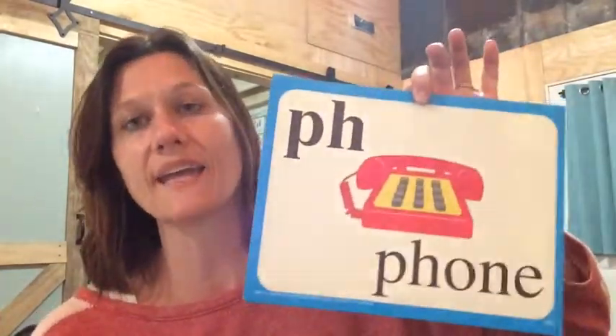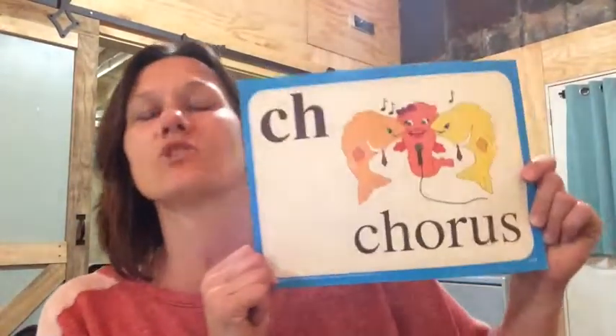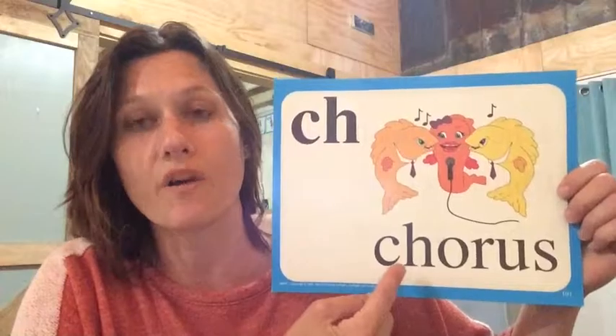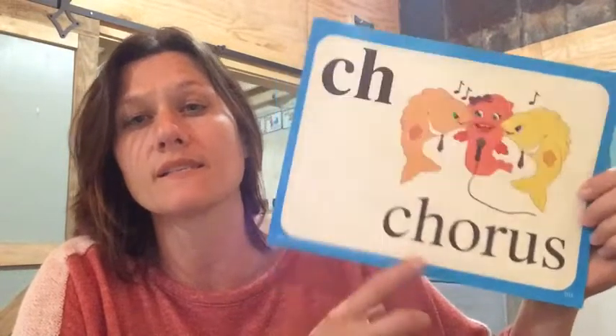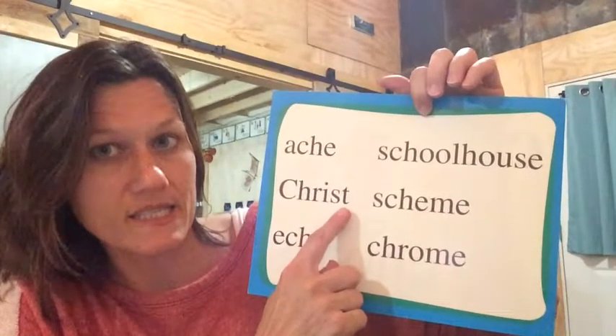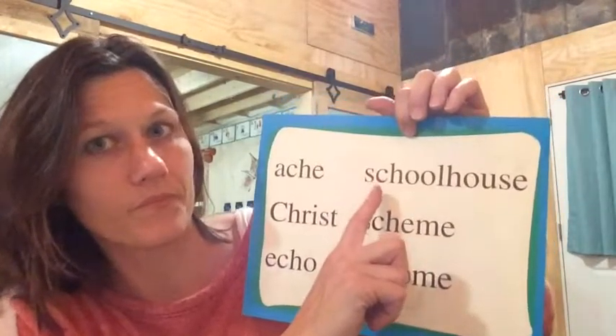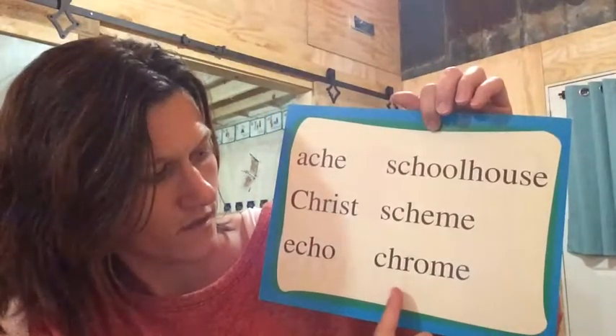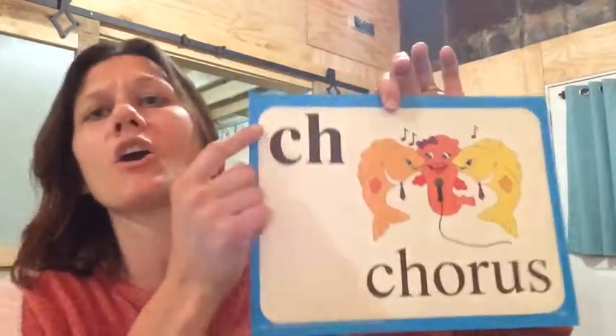We are going to talk about some new special sounds today. We are going to look at the ph in phone — it makes the f sound. You probably already know this, but the ph in phone makes the f sound. Say the word first, and then I'll say the word so you can check yourself. Phrase. Gopher. Phonics. Photograph. Alphabet. Elephant. So ph makes the sound like an f.